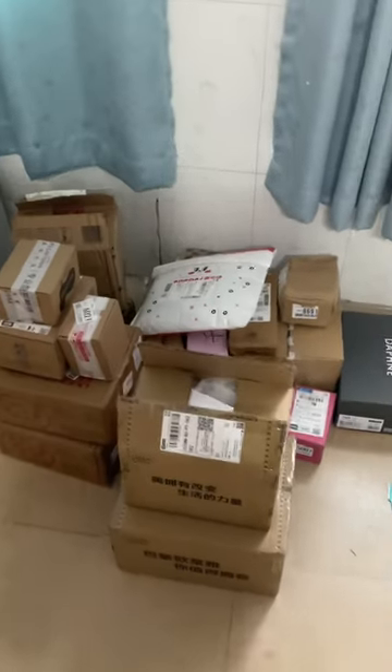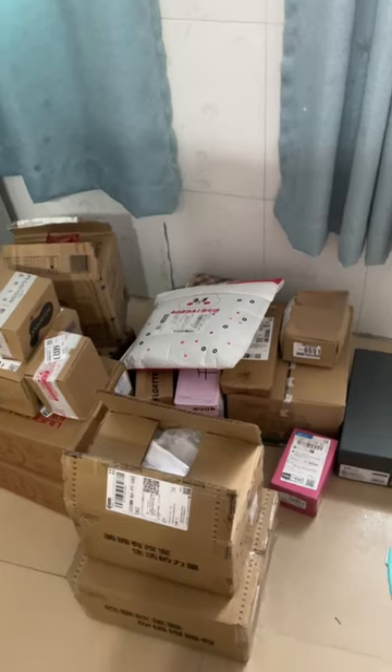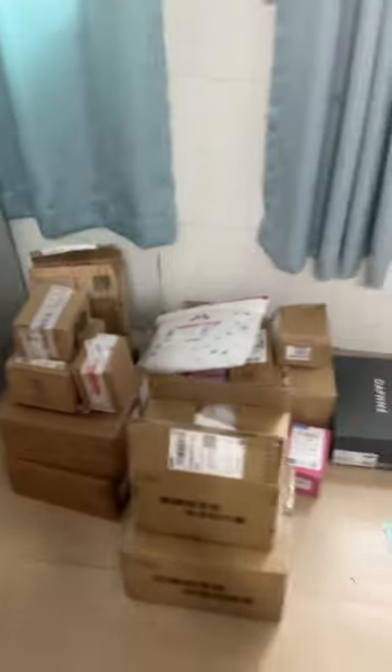Hello guys, today I'm going to be unboxing all of these puzzles that I bought from an online shop during the big promotion that we're loving. Let's begin unboxing one by one.